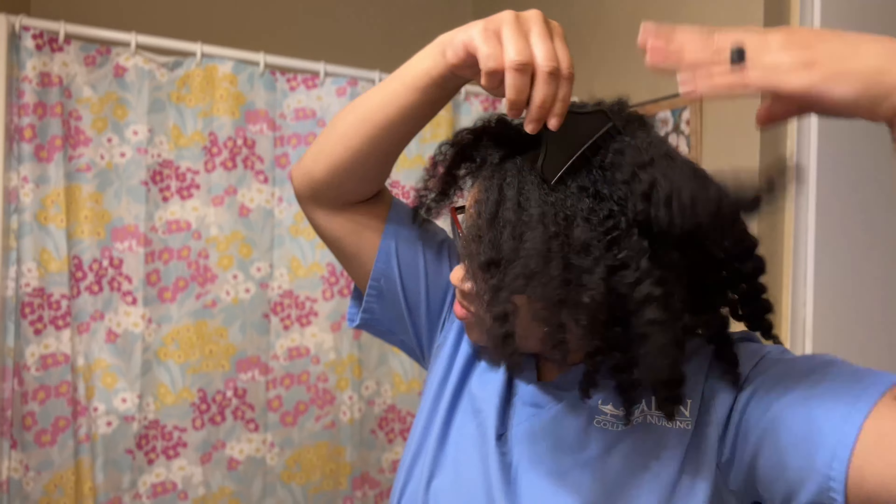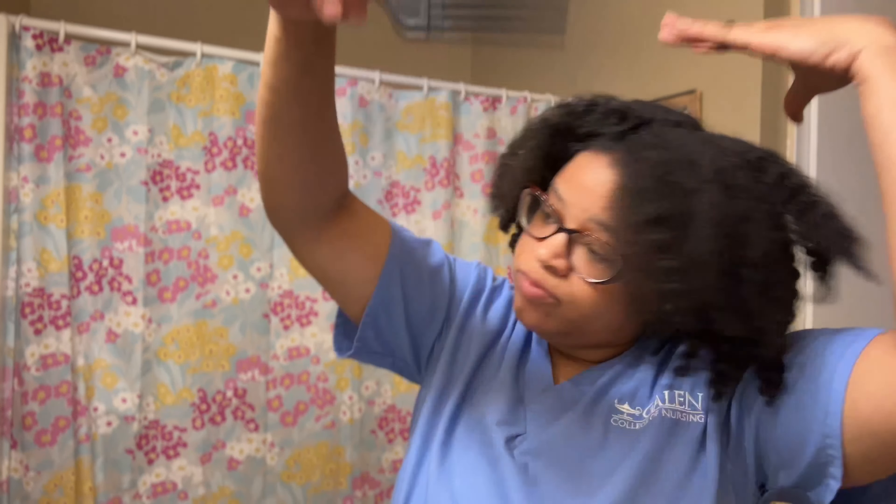This is my number one go-to hairstyle. I just part it down the middle in the front and then pull all my hair back to the back of my head and put it in a bun.